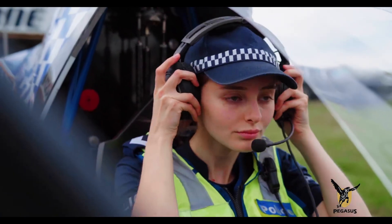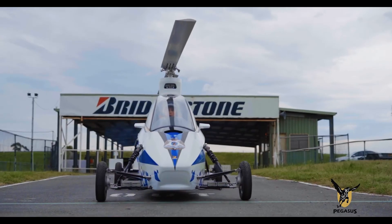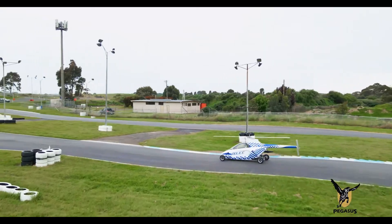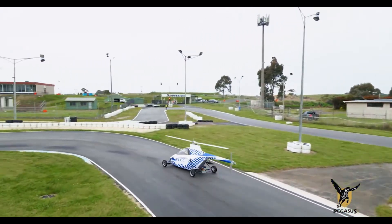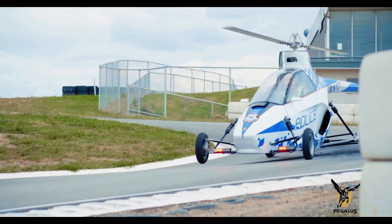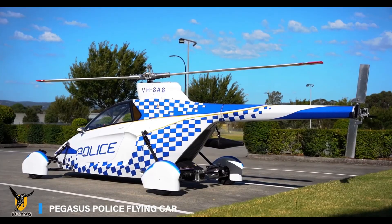Its sleek design and cutting-edge technology make it a practical and versatile option for the future of mobility. Join us as we delve into the remarkable features of the Pegasus Flying Car and explore how this hybrid vehicle is set to transform our way of traveling, blending automotive and aviation excellence to create a truly unique and innovative mode of transport.